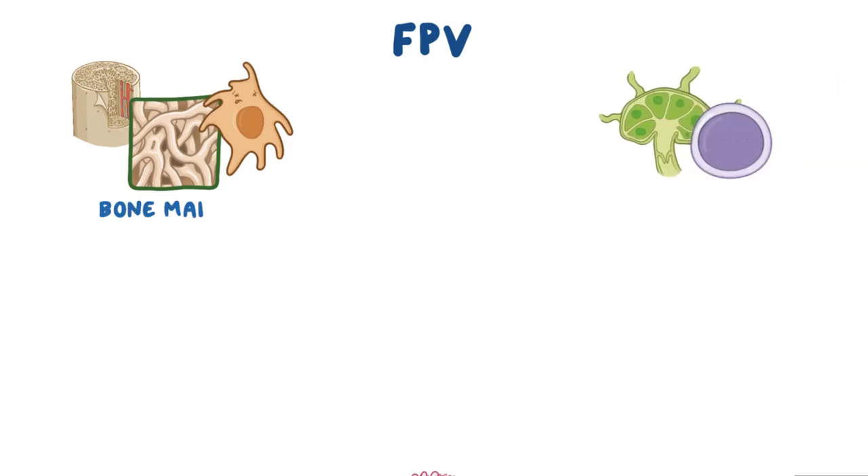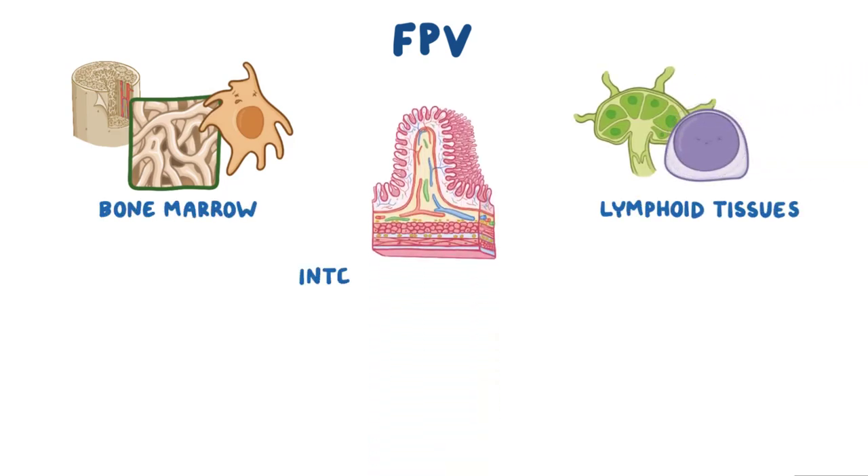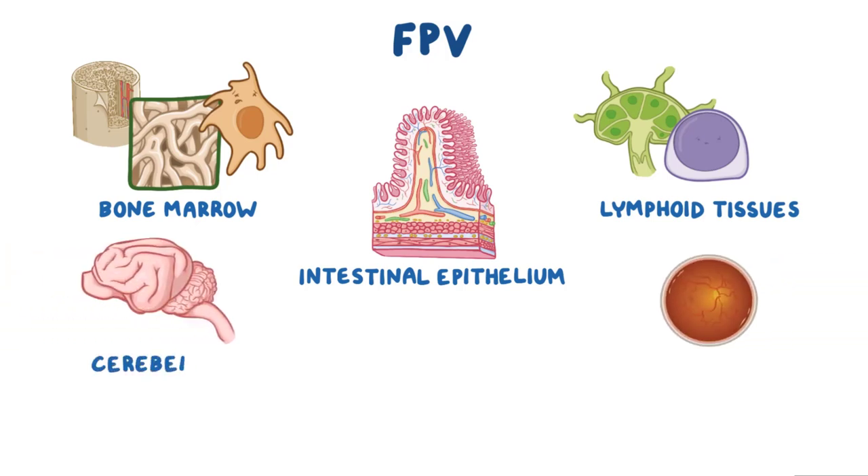FPV infects and destroys actively dividing cells in bone marrow, lymphoid tissues, intestinal epithelium, and cerebellum and retina.